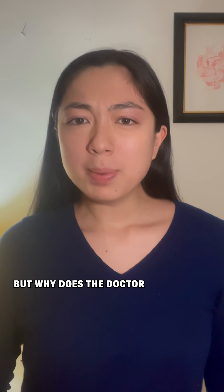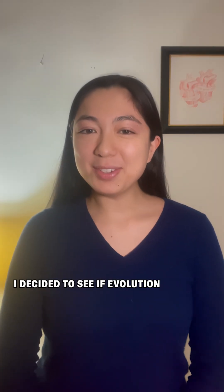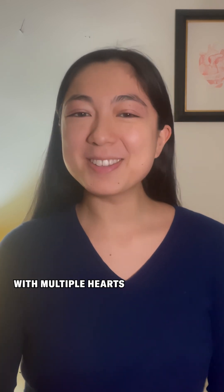This layout made sense, but why does the doctor have two hearts in the first place? It turns out that evolution has addressed a similar question, and there are creatures with multiple hearts right here on Earth.